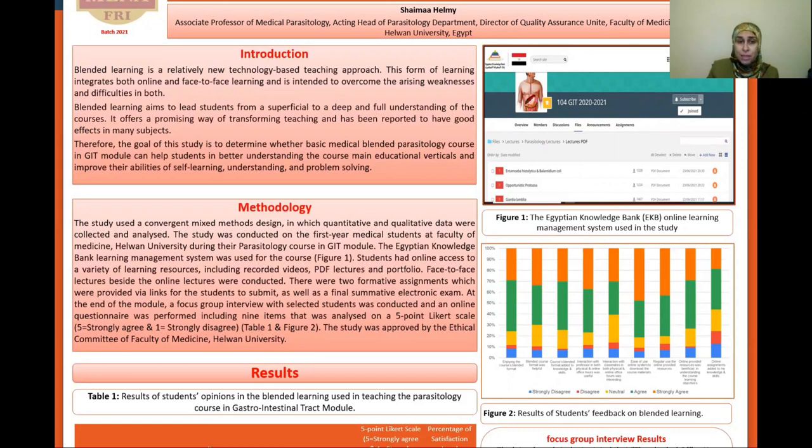There were two formative assignments which were provided via links for the students to submit, as well as a final summative electronic exam. At the end of the module, a focus group interview with eight selected students was conducted, and an online questionnaire was performed including items analyzed on a five-point Likert scale.